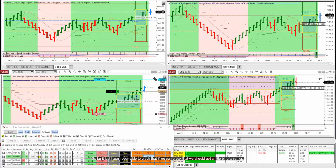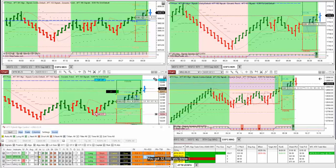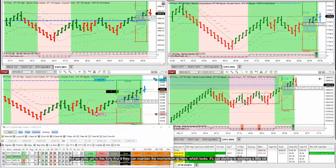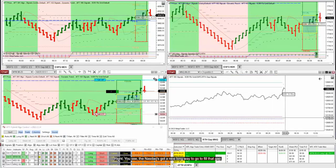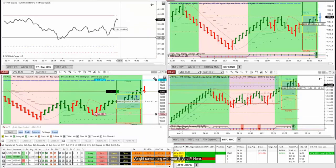If we can break that, we should get a little bit of a run up — you've got 32,500, then 495 is the next resistance, and 500 is a nice round number up there. But we've got to get through this 440 first. If they can maintain the momentum up here, it's just starting to wane a little bit. The only problem is we've got inside gaps to the upside in the other markets, which means chances are they're going to come down and try to fill those gaps — the Nasdaq's got a long way to go, same with the S&P.